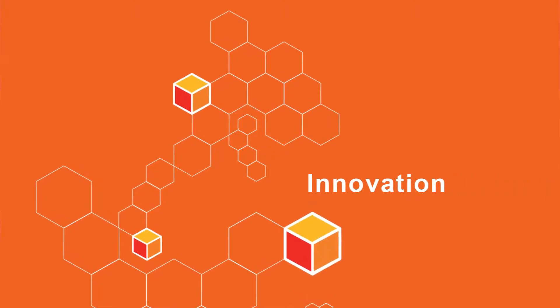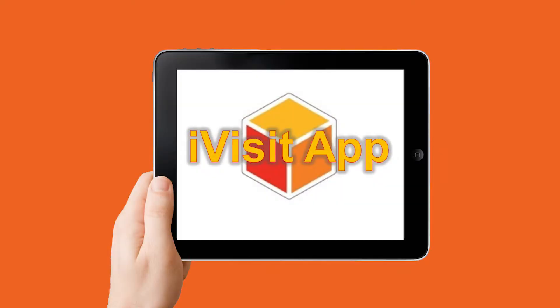We have created and developed a fantastic app called iVisit which has transformed the way that we compile and reduce our property visit reports. In the property management department, property visits are an integral part of our duties. We recognise that the admin involved in typing up and formatting the reports is arduous and creating a backlog in busy periods.